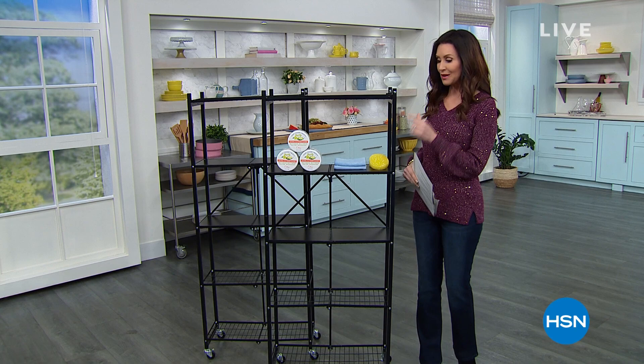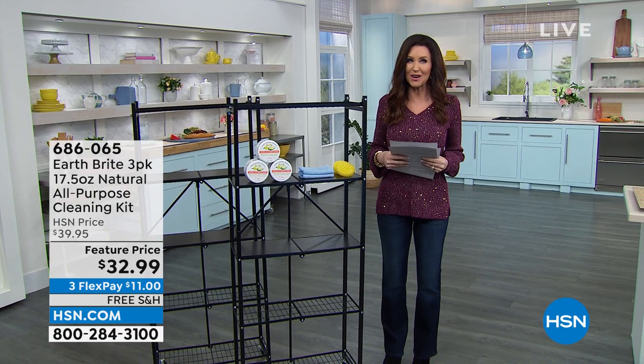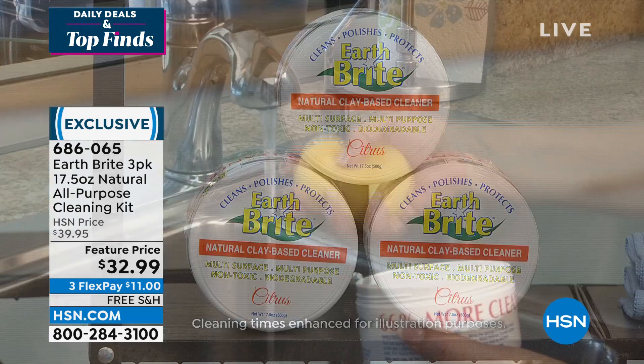I wanted to let you know what's coming up — two different items. First, we've got EarthBright. This is a conscious choice when it comes to cleaning. If you're trying to get rid of a lot of the toxic chemicals in your home, EarthBright actually comes from a very special clay mine in France.